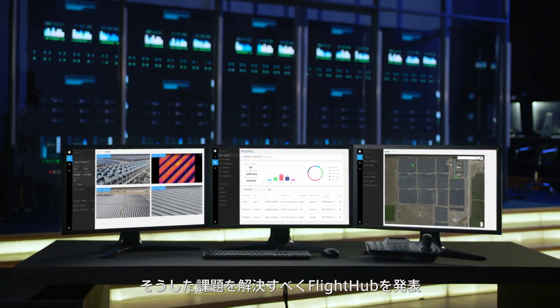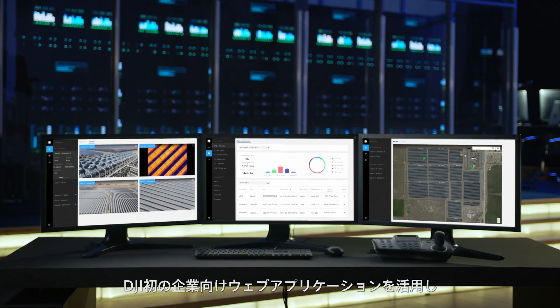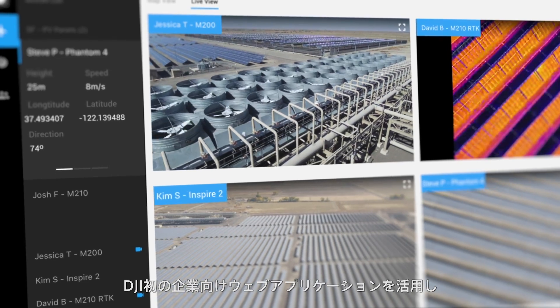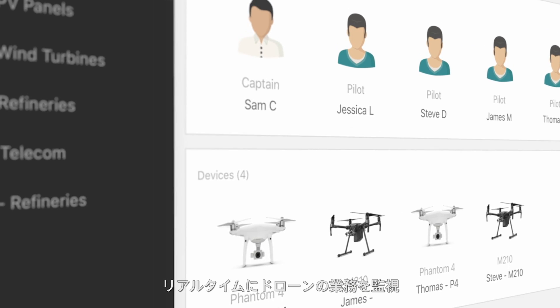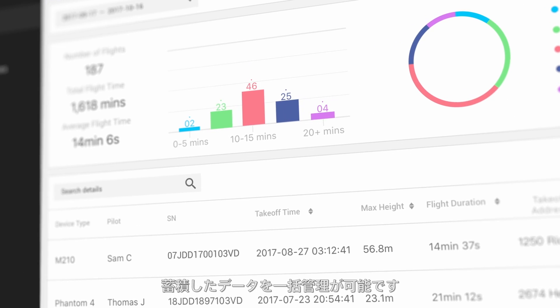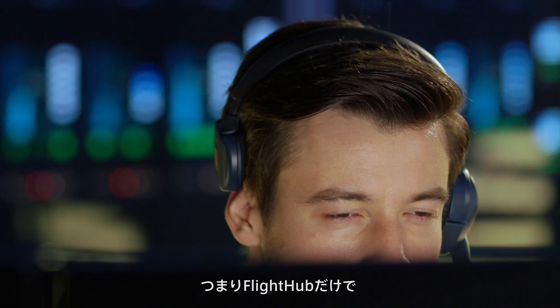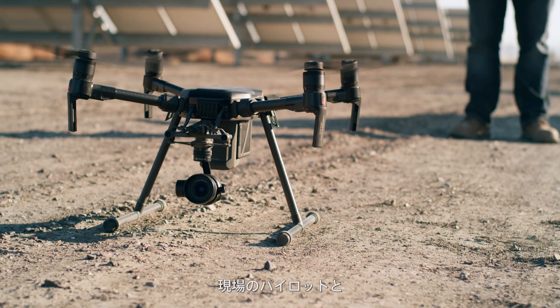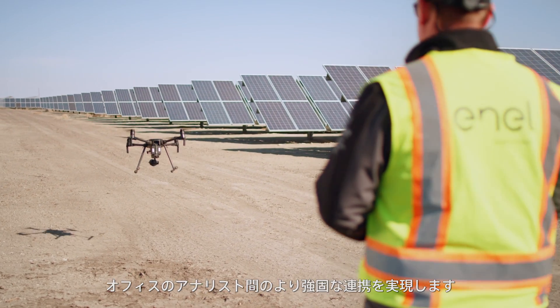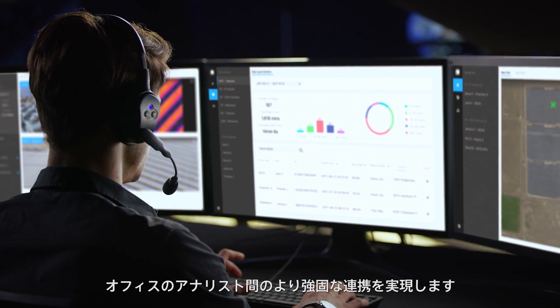Welcome to FlightHub, DJI's first-ever web application that enables enterprise users to manage live operations, organize fleets, and log all of their historical flight data. It's your one-stop solution for drone operation management, empowering teams with greater coordination of pilots in the field and analysts in the office.